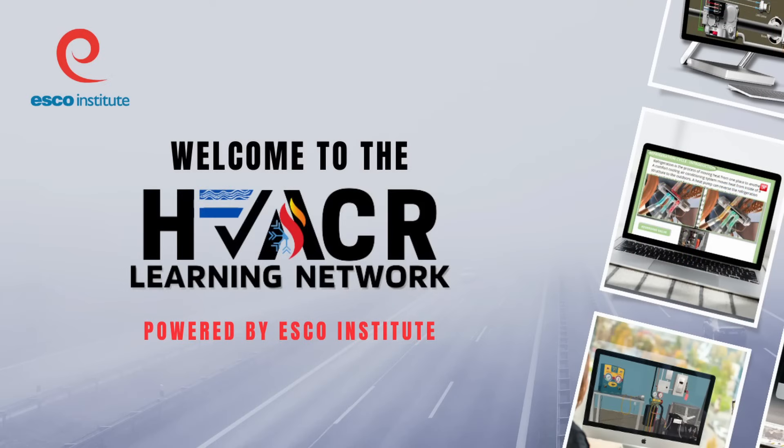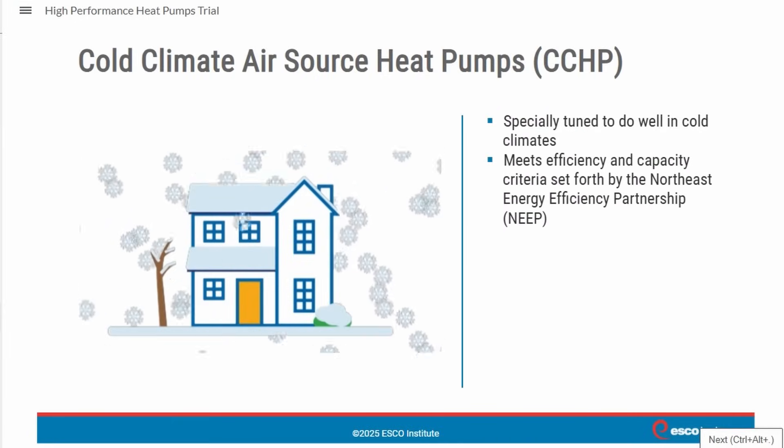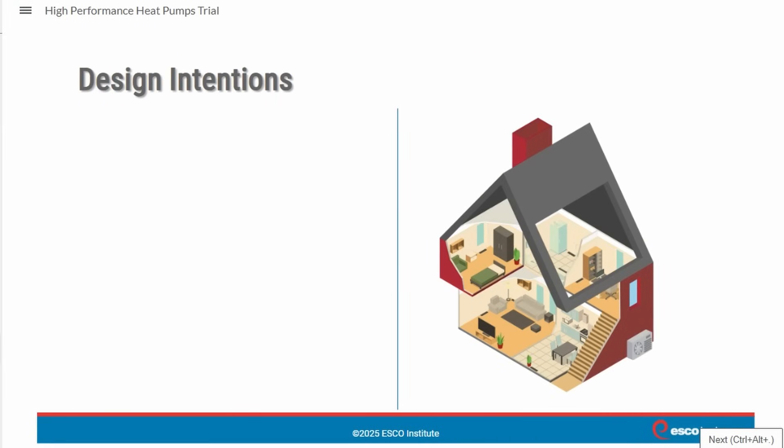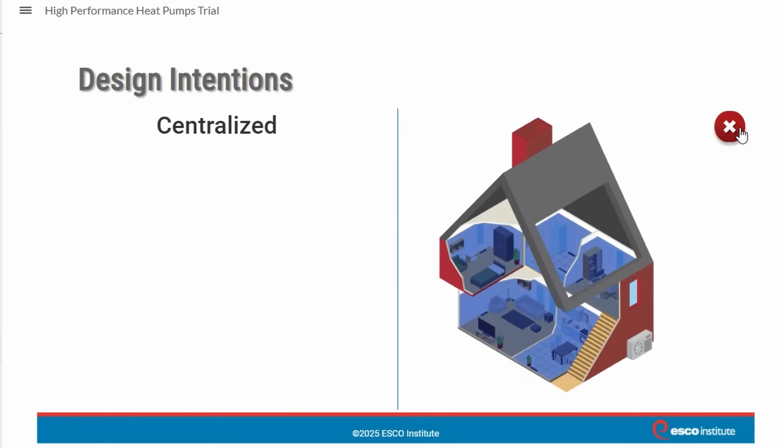Hey there, HVAC pros and enthusiasts — are you ready to take your skills to the next level? The HVAC Our Learning Network has just launched an exciting new e-learning course: High-Performance Heat Pumps. And guess what? We're giving you free access to the first two chapters. Whether you're in the field, training for that next step, or simply want to sharpen your expertise, this course is packed with everything you need to understand and master high-performance heat pump systems.